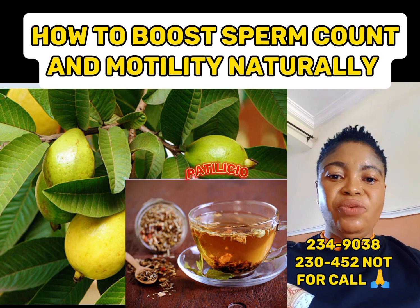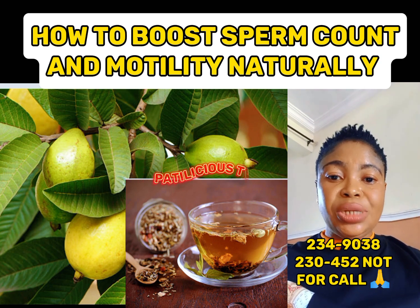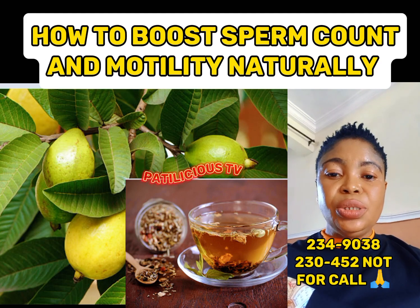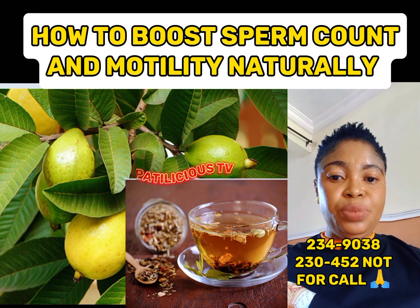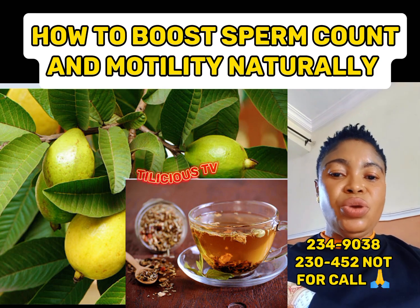In the afternoon, take 2 to 3 spoons of oats, 1 spoon of chia seed, 1 spoon of almond, 1 spoon of walnuts, 1 banana, 1 orange and kiwi, and 1 spoon of original honey or date syrup. Add 1 and a half cups of water, blend it properly, and consume it every afternoon.